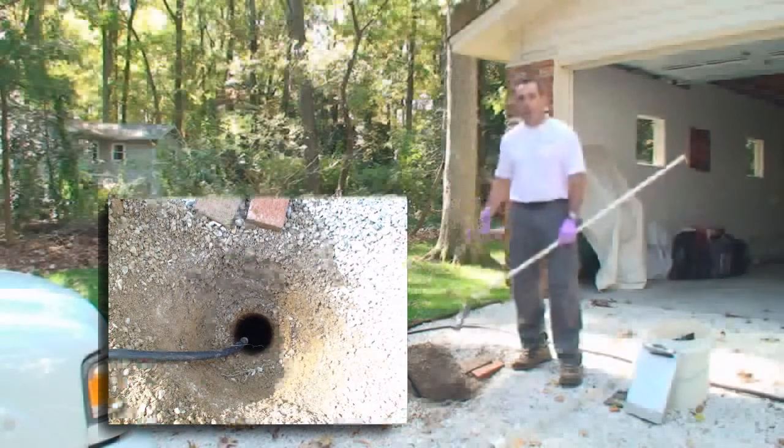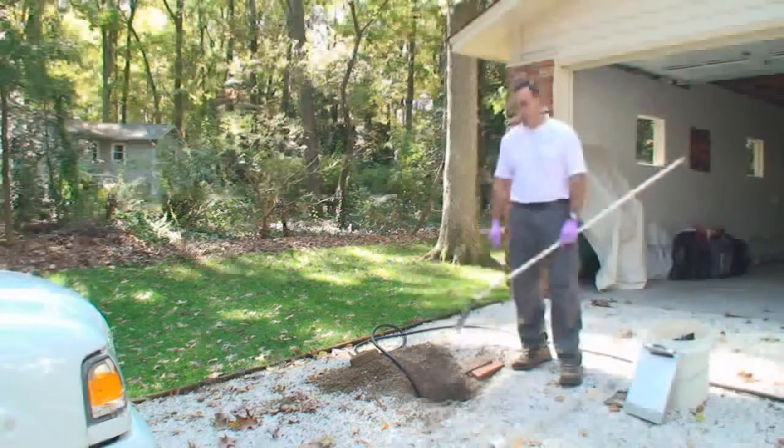We try to run a day's worth of water into the tank during the inspection, and that is all figured out based on how many bedrooms there are.